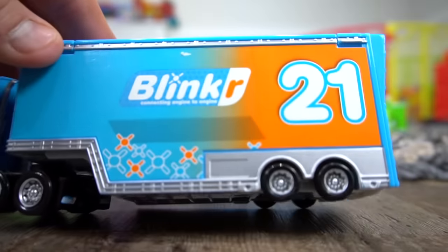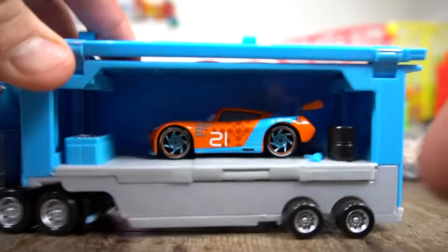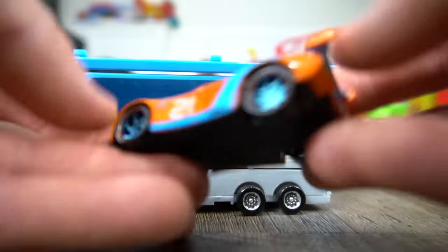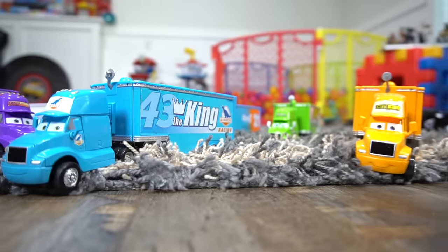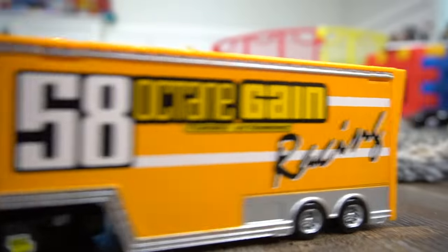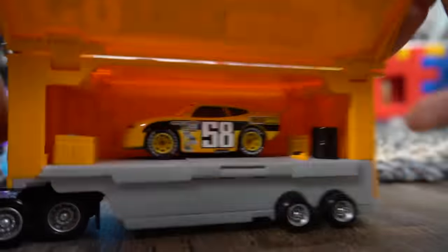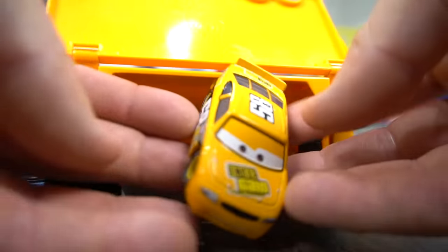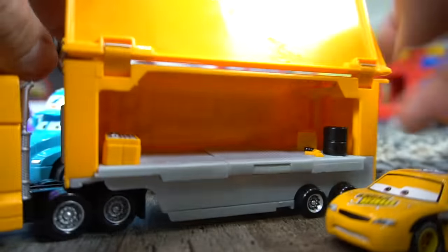Is it Speedy Comet inside? I'm not sure. Let's see. Oh no, it's the Next Gen Ryan inside Laney. Check that out. And then who do we have right here? It's the Octane Gain hauler. Let's see who's inside — oh, it's Billy Oil Changer. It's Billy Oil Changer.